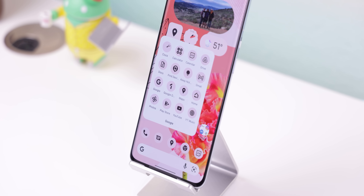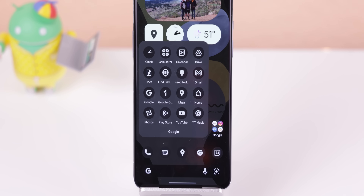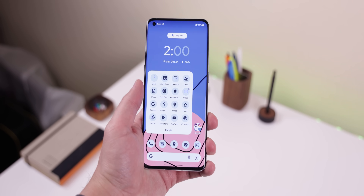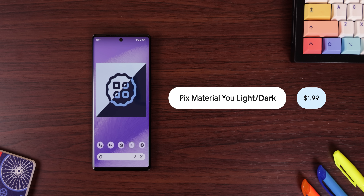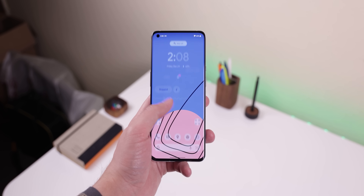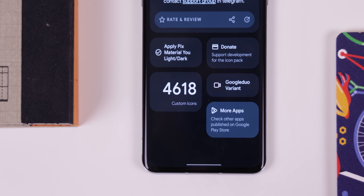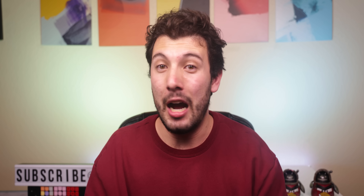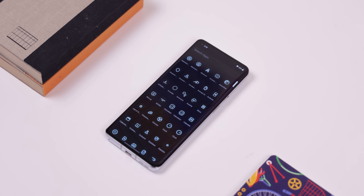Android 12 supports newly themed icons that match the colors of your wallpaper and even turn dark when you enable the system dark theme. I love how they look, but the only problem is that as of now, they only work on Google apps — every other app in my app drawer stays unthemed. That's until I stumbled across Pix Material You Light/Dark, which lets me theme practically every icon within my app drawer. It supports over 4,600 icons, so practically every app will follow the color palette of my chosen background. Every app will turn dark when you enable the system dark theme.